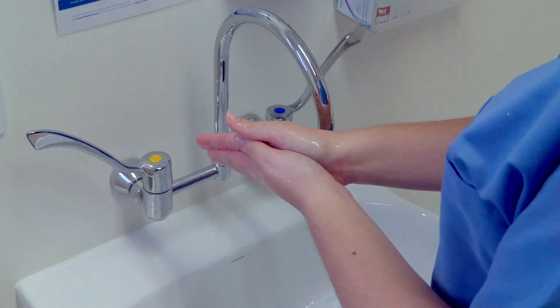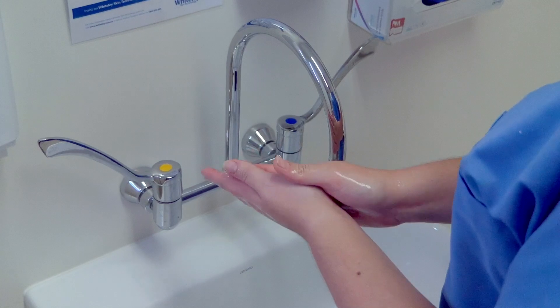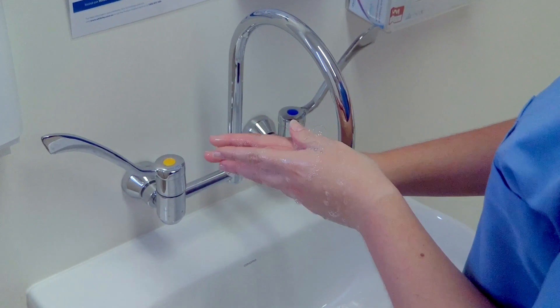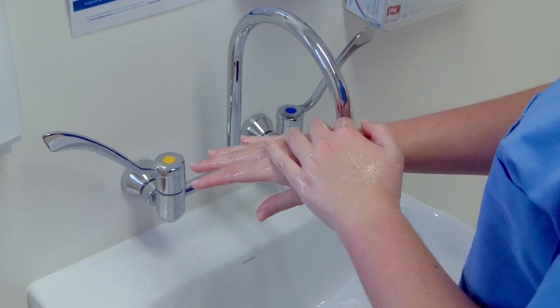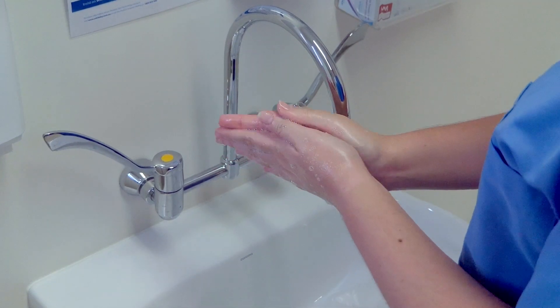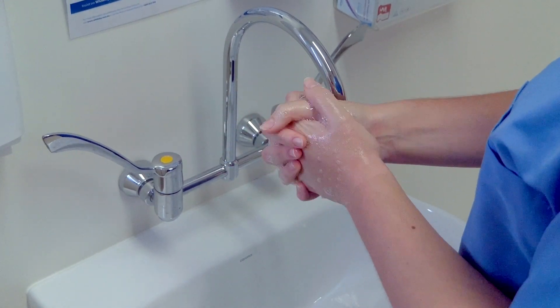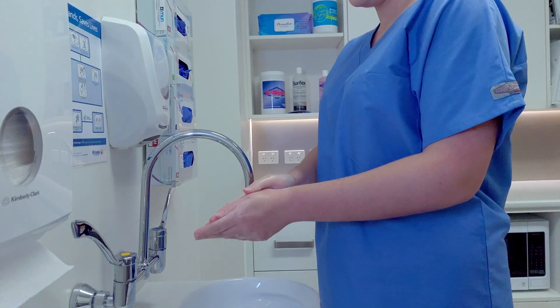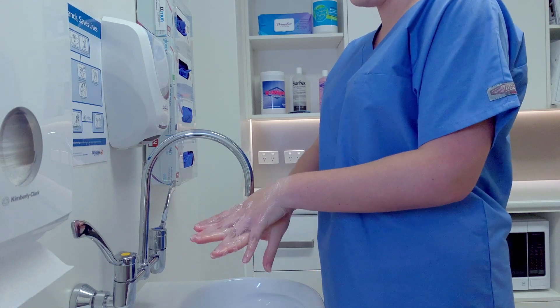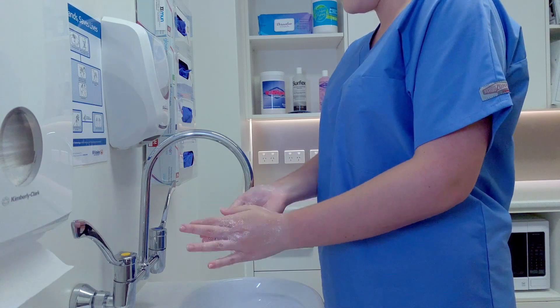Then rub your hands palm to palm. Then rub right palm over left hand and vice versa, paying attention to the back of hands. Then rub palm to palm with fingers interlaced. Next, interlock your fingers, ensuring you pay close attention to nail and fingertips and cleaning around thumbs.